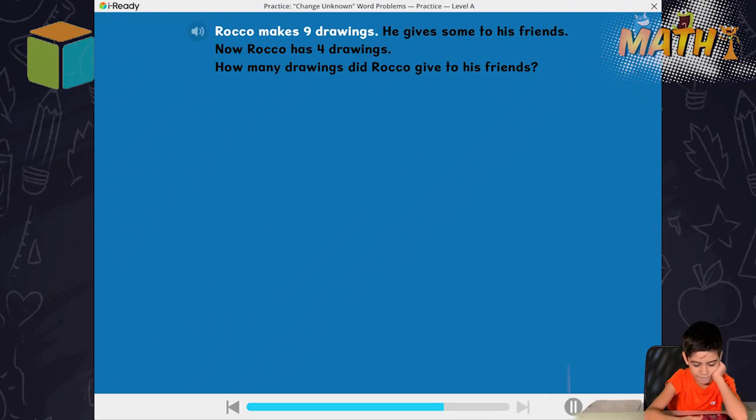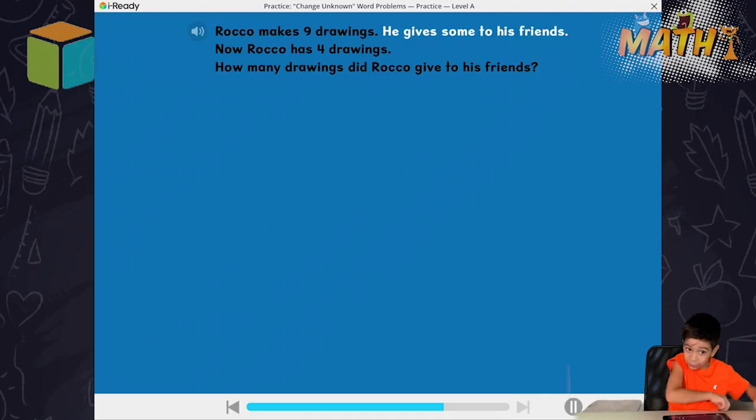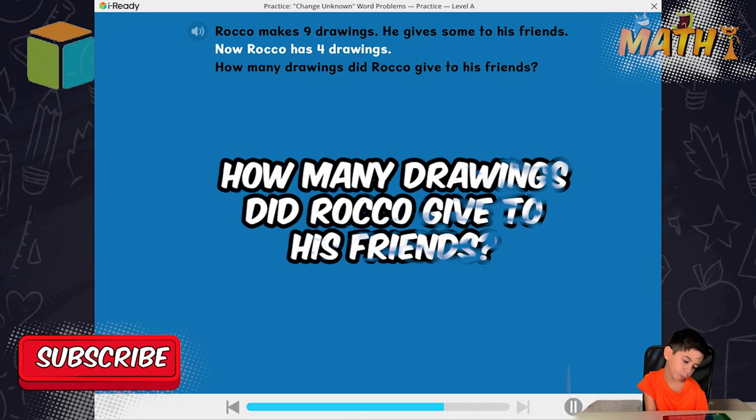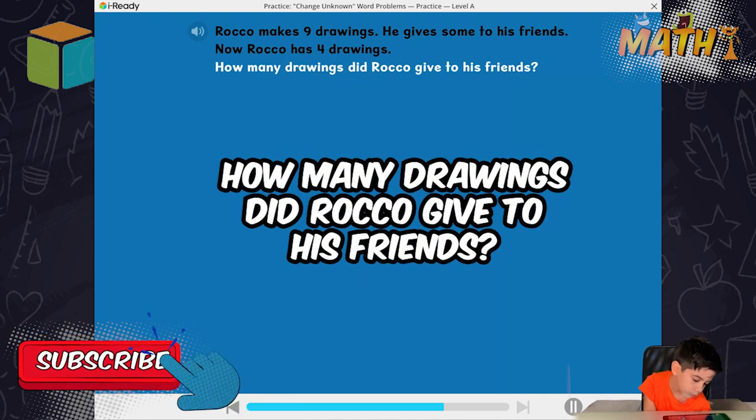Rocko makes nine drawings. He gives them to his friends. Now Rocko has four drawings. How many drawings did Rocko give to his friends?